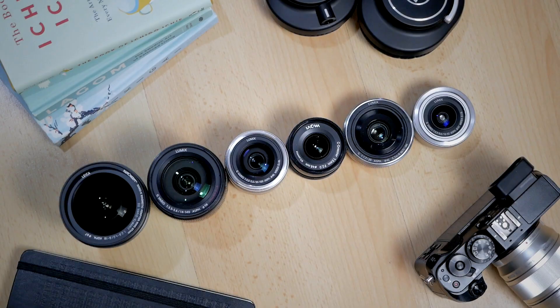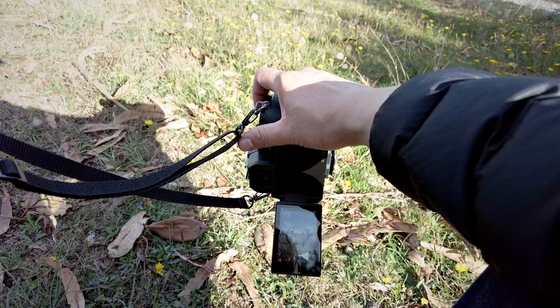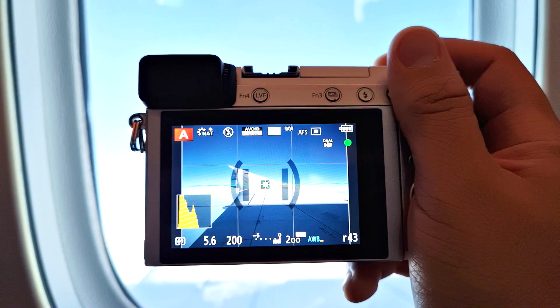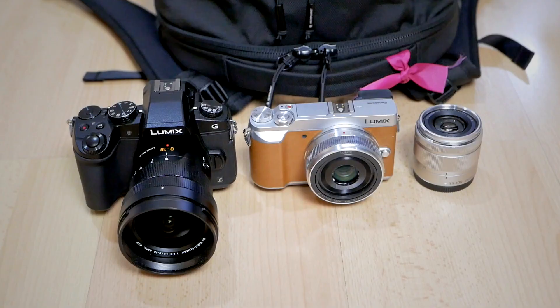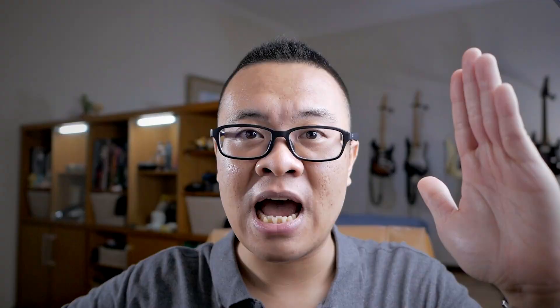Today I'm going to share 6 micro footage lenses that I think are the best for travel photography as well as for video. But before that, I want to quickly talk about why you would use a micro footage camera system for travel photography and video. The answer is because micro footage cameras and lenses strike a perfect balance between size and portability as well as image quality and performance.